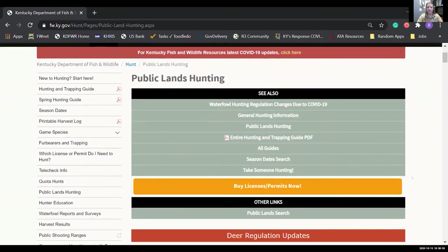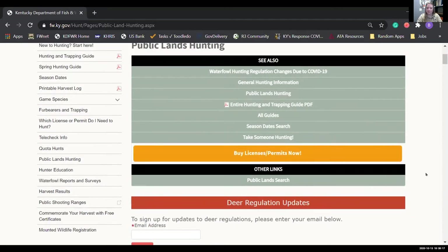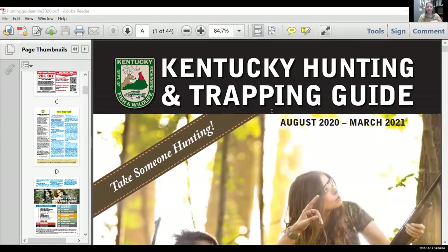Right off the bat on the public land info page, there are a lot of links to other relevant information related to public land hunting in Kentucky. One very important piece of information is the hunting guide — there's an 'all guides' hyperlink right here. This is the Kentucky hunting and trapping guide for this year. We reprint these every year. You've probably seen them at your local Walmart, Ace, or bait shop. They're free — if you see one and you need it, you can just pick it up, or download it online to your phone.